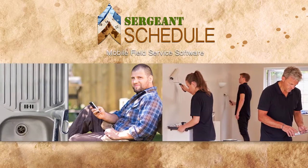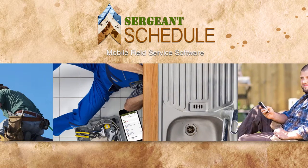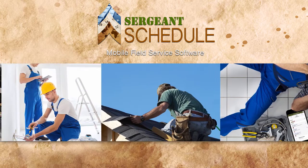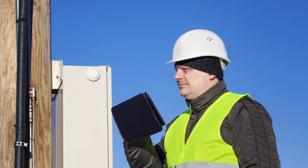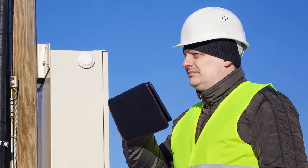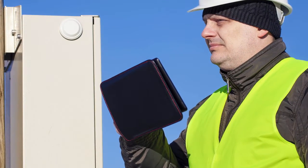Sergeant Schedule, Mobile Field Service Software. Here we have a technician out in the field. With his tablet he can access all his project information about the job site.